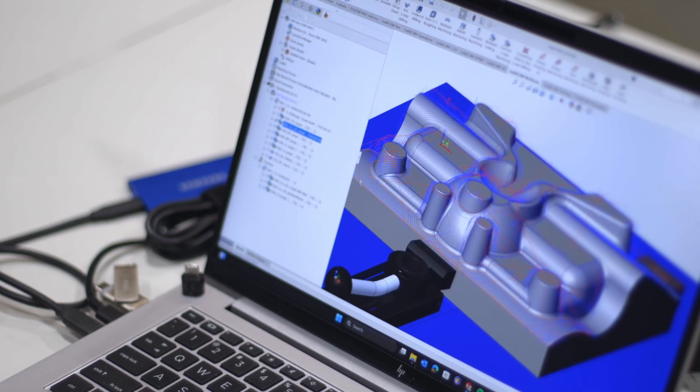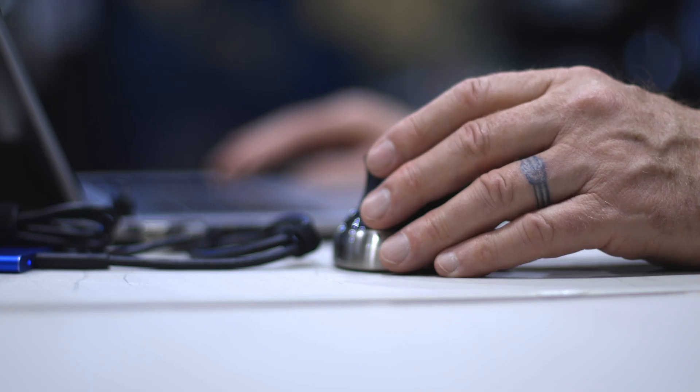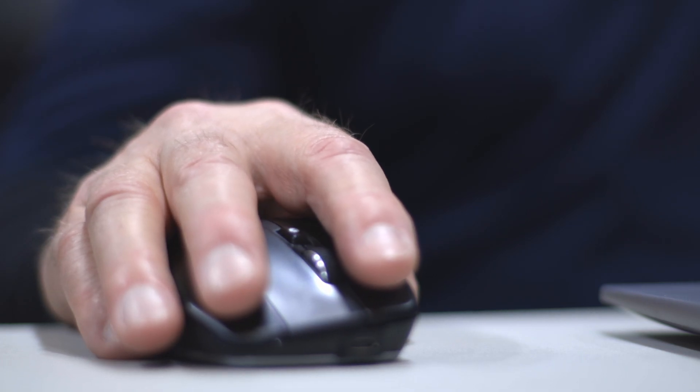It was so easy to get a file from the cam system into the Hurco controller. It was pretty seamless — it was like working on my computer. You just drag it and drop it, access it, delete it when you're done. It was very simple to work with.